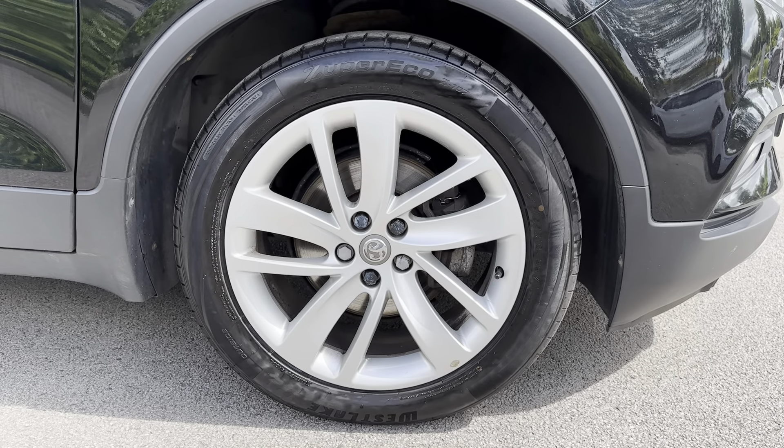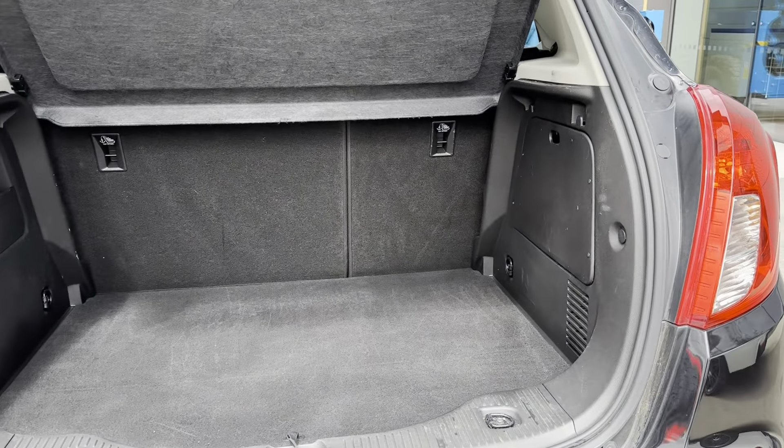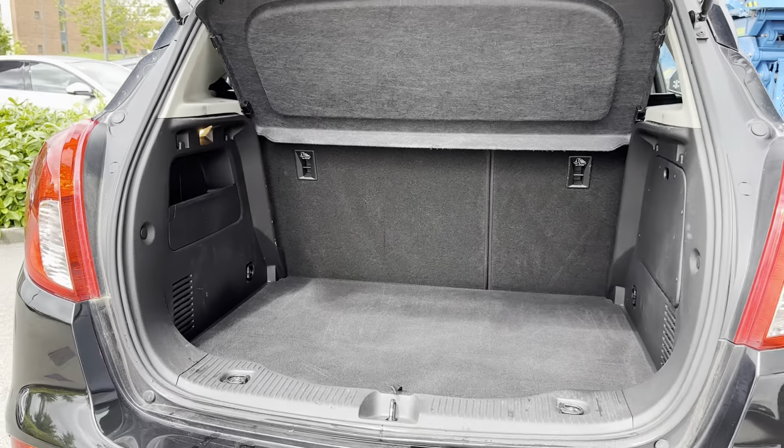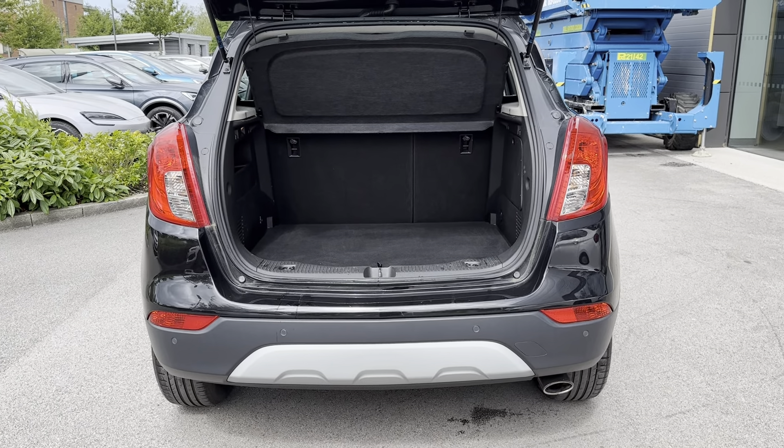Taking you around to the boot space — as you can see there is so much space available, making it ideal for transporting large objects such as luggage when going away with the whole family, or even items such as prams and shopping. If you need any extra room though, you can fold your rear seats down to create an extended boot.